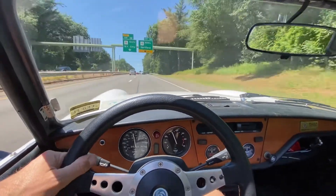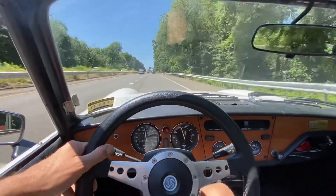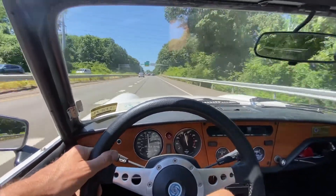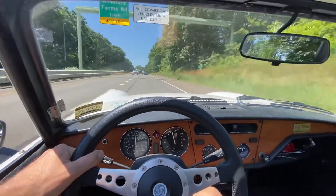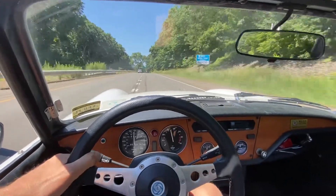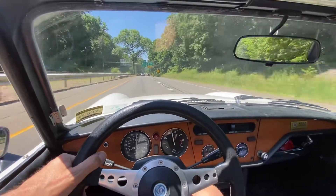We're going uphill doing about 55 miles an hour. This thing gets up to 70 — you can push past 70 — but I don't do it because I'm just too scared that something's gonna fall off and I'm gonna fly off the road into the bushes. But yeah, up to 70 I can do.